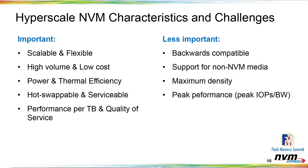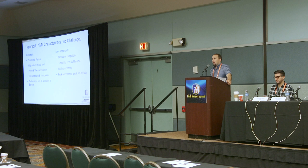Let's talk about the factors to consider when using flash in a hyperscale environment. I've categorized these characteristics into two groups — more important versus less important. From a high level, the factors on the left are ultimately more interesting to us. Starting from the top: we're very interested in scalable solutions, and flexibility is equally important — being able to map configurations to different application requirements as flexibly as possible is critical.